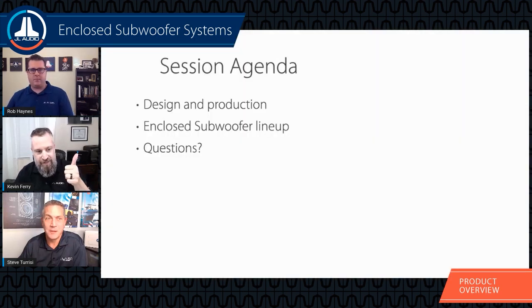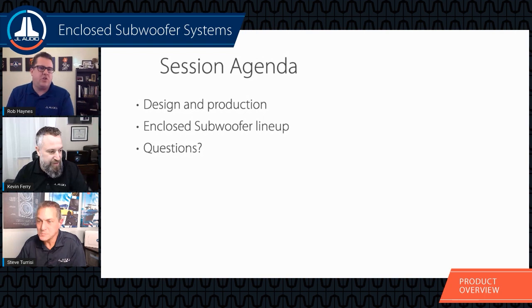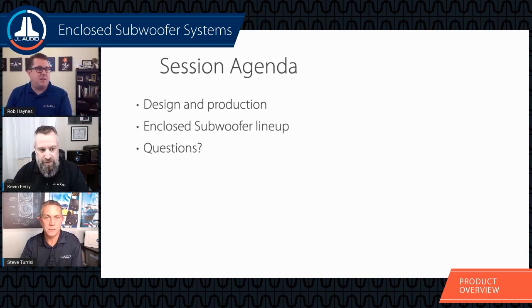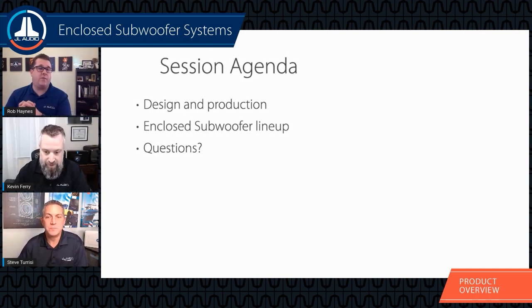Thanks again everyone for joining us for our weekly online training series. Today we're going to talk about our enclosed subwoofer systems — the design and production aspects of all of our JL Audio enclosures, sometimes called prefab subwoofer systems. After we discuss the how and whys, we'll get into the entire lineup, some application uses for each of the different series of enclosures, and then finish with Q&A.